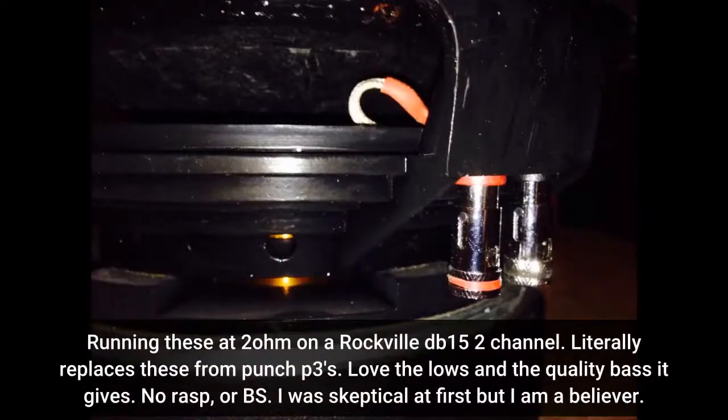Running these at 2 ohm on the Rockville DB-15 2-channel — this literally replaces Punch P3s. Love the lows and the quality bass it gives; no rasp or nonsense. I was skeptical at first, but I am a believer.